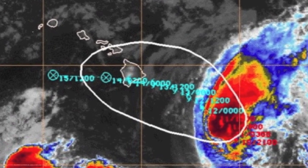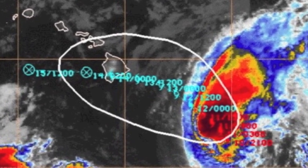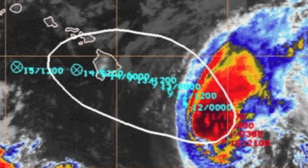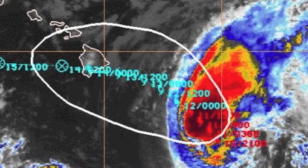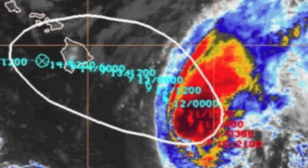Hurricane force winds extend 25 miles from the center and tropical storm force winds extend up to 70 miles from the center. Although HILDA is a really small, compact tropical cyclone, the low-level moisture field surrounding it is pretty expansive.